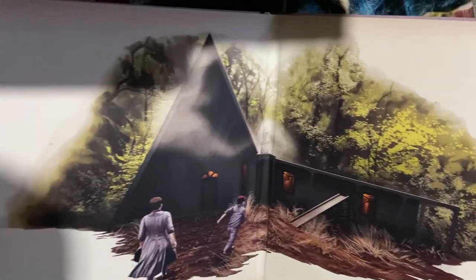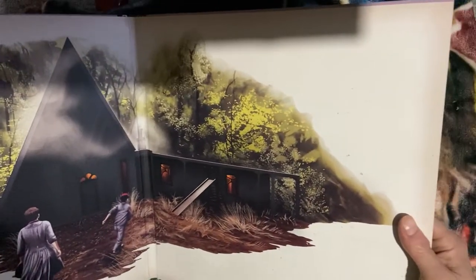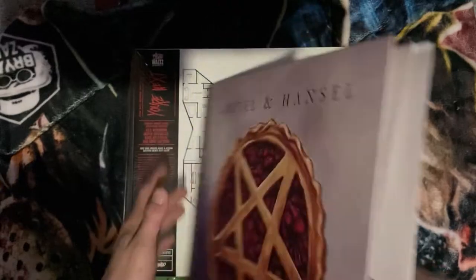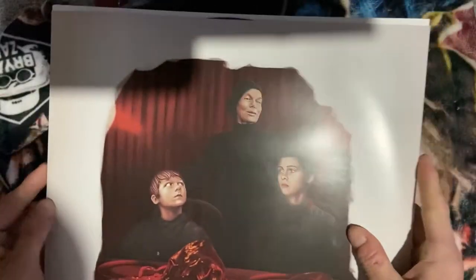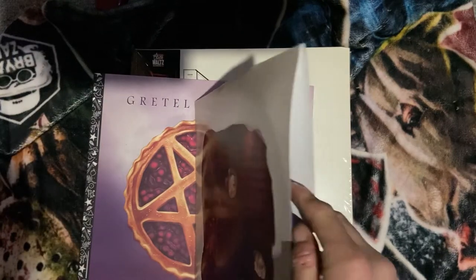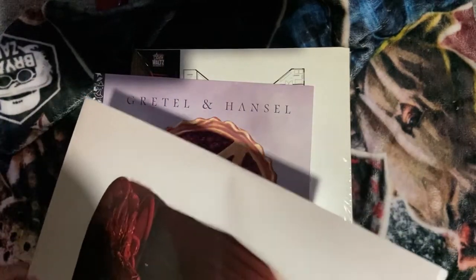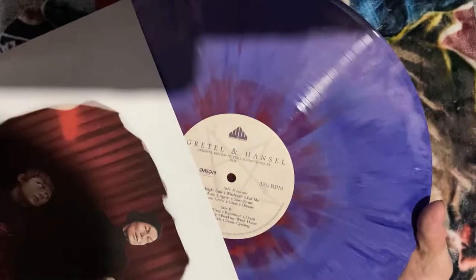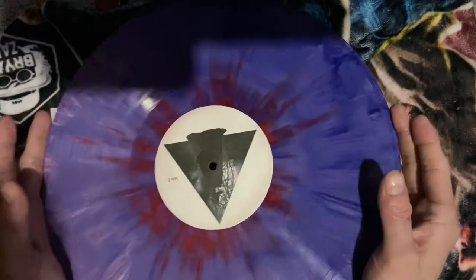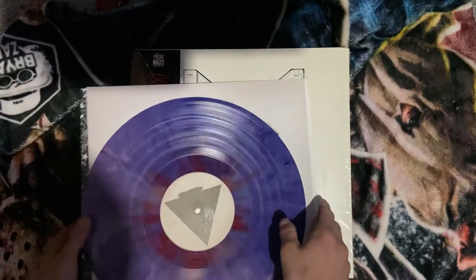All right, up next is Gretel and Hansel. Very cool artwork — love that. Oh, this one opens up — look at that, love it, that's beautiful. Wow, that's so cool. And then there's the track listing. Let's see what we're looking at here — oh, a nice little print, and double-sided! This one is kind of blowing me away. I don't own that many Waxwork releases so I'm always excited to add one to the collection. A lot of artwork on that one — very, very pleased.